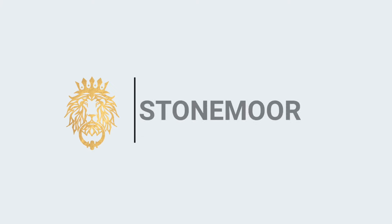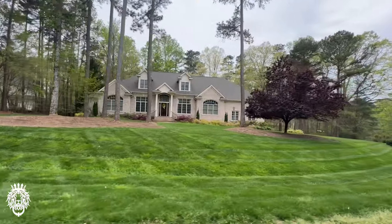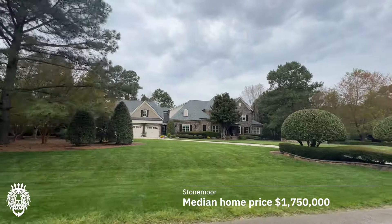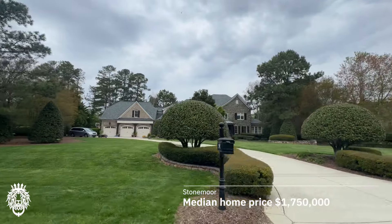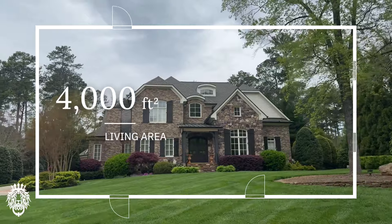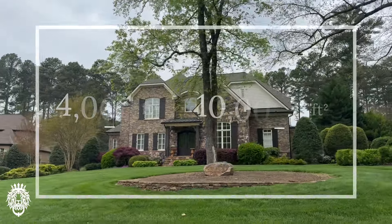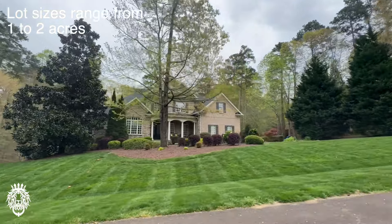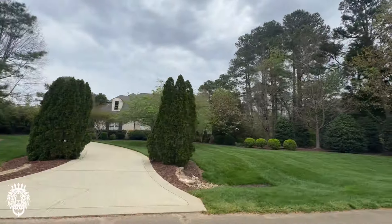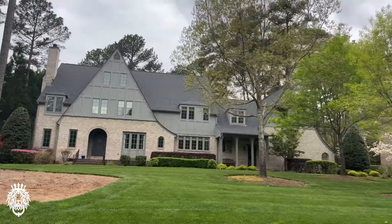First up, we have Stonemore — an absolutely beautiful neighborhood in North Raleigh, just off of Creedmoor Road. The median price for a home in Stonemore lately has been around $1,750,000. Most of the homes range in size from about 4,000 square feet all the way up to 10,000 plus square feet, and the lot sizes range from about one acre to two acres.